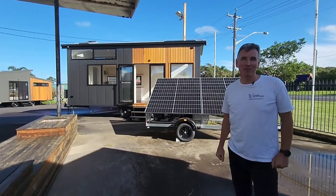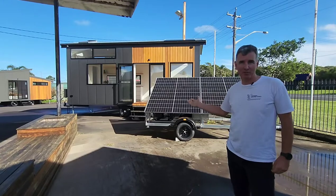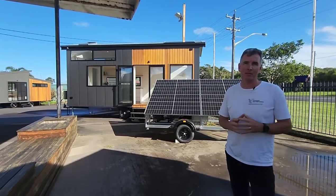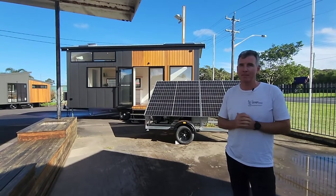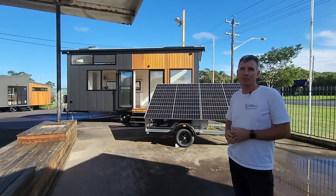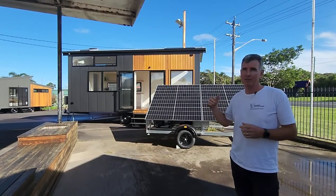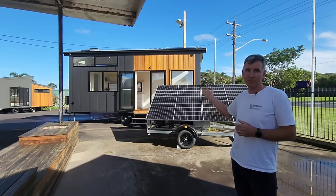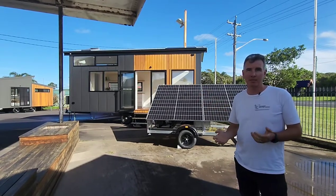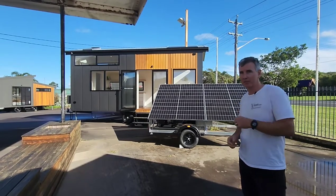Hi there, my name is Grant Eamons. I'm the owner of Designer Eco Tiny Homes. Today we're going to have a look at our solar trailers and answer some of those questions that we get a lot coming through over our phone and our email. First of all, here we have a four panel solar trailer with an automatic generator. It's plugged in at the moment to this 7.2 meter Lifestyle Series Tiny House. It does have air conditioning, so we're going to show you how that works with our solar trailer. Come on, let's take a quick look.